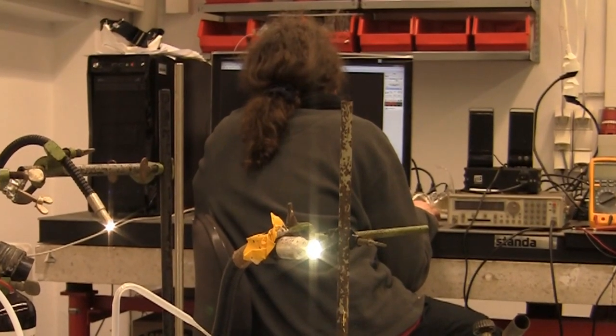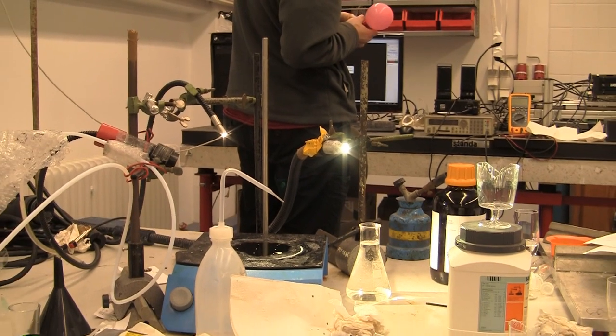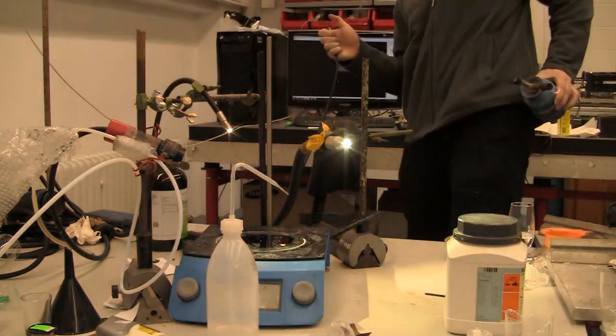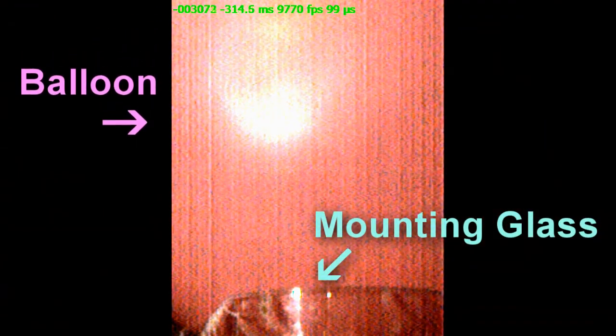So this is me filling a balloon with butane and then mounting it in front of a high-speed camera. This is what the butane burning in air looks like in real time. But what it looks like at 10,000 frames per second is simply breathtaking.